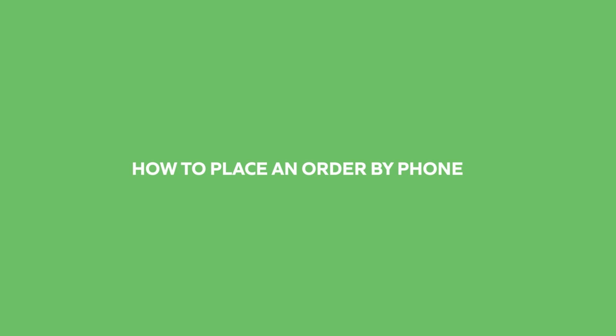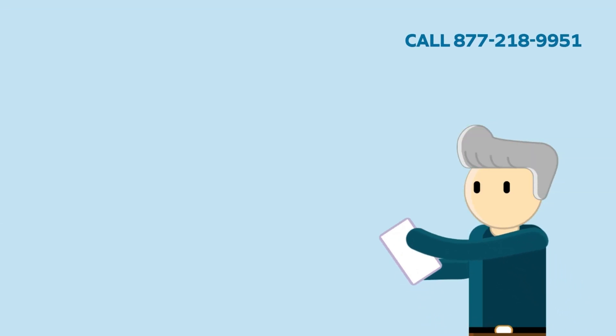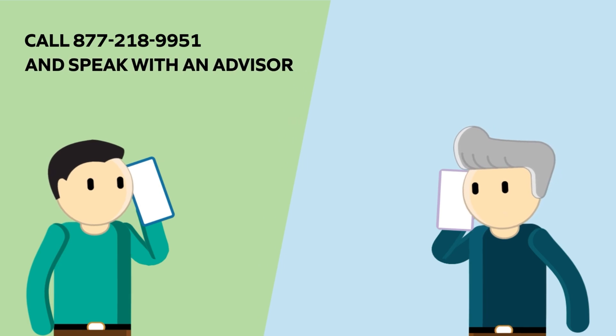How to place an order by phone: call 877-218-9951 and speak with an advisor.